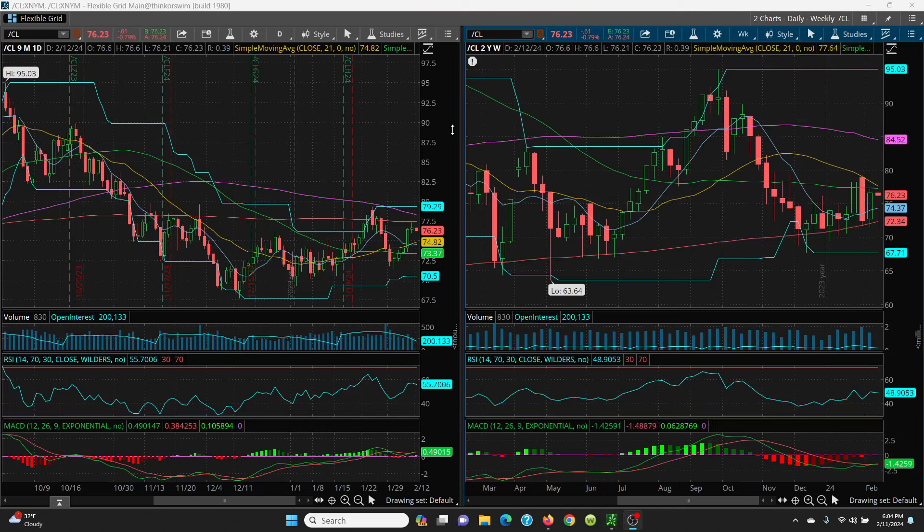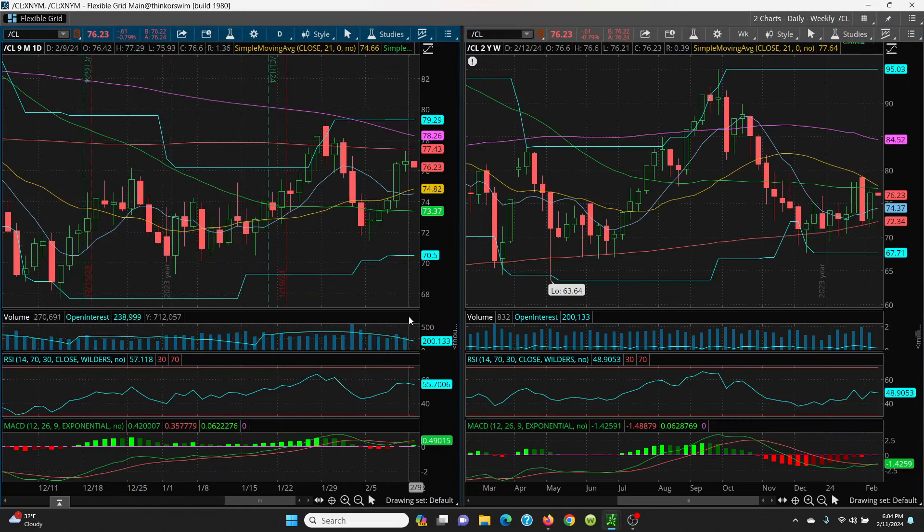Here we have crude oil daily and weekly chart. Let's do a quick review. We had a really good week last week — we put in a bottoming tail and there's also an indecision candle, but the indecision got solved to the upside real quick. I also pointed out that this could have been a possible bear flag going into that 21 day, but this candle went up higher than 74.52, so that negated the bear flag pattern.